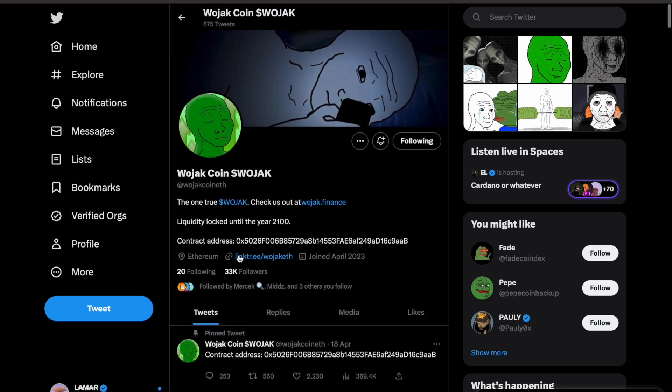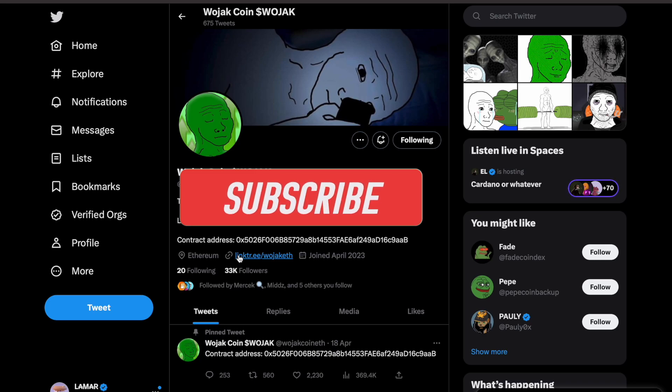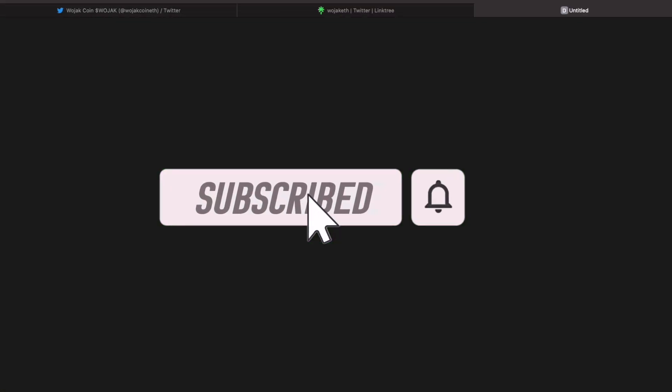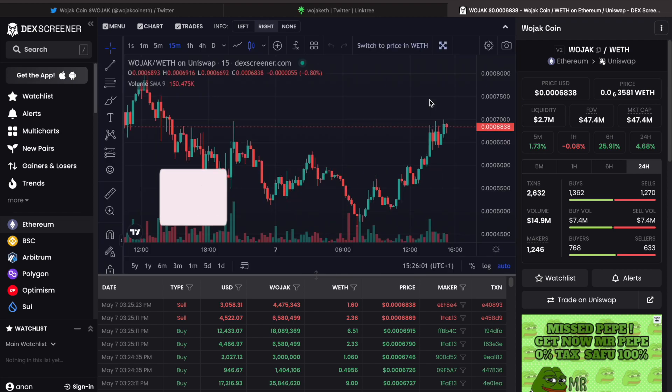Wojack is getting more listings as time goes on — we had CoinNext yesterday. All we need is something like KuCoin to list us, and that could be a massive catalyst to break our previous all-time high and send us higher. Keep a close eye on Wojack, because once this thing bursts it's really going to go insane. It's been your boy Lex Money Crypto — see you tomorrow for another video on Wojack. Bye!